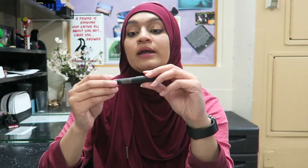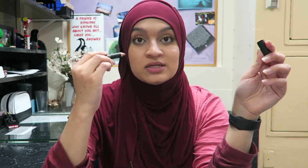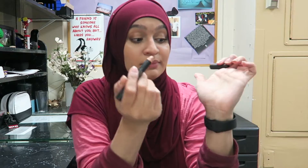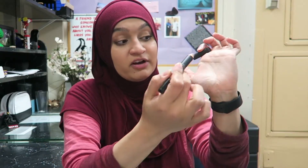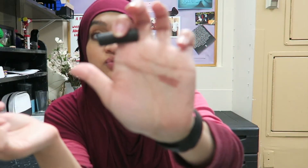I tried this the other day — I don't know how you're supposed to use this Nude Sticks on your cheek. That is extremely beige and it made me look like a dead person, so it's going away.